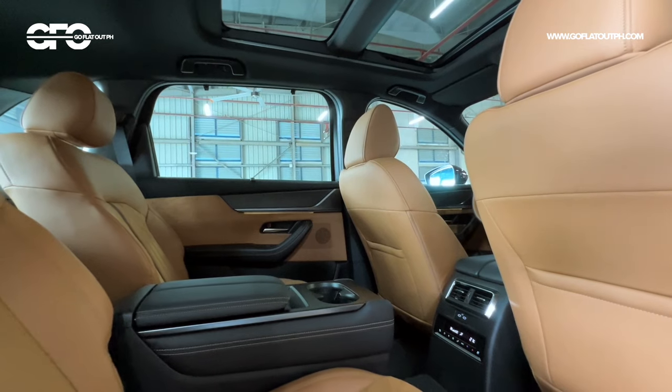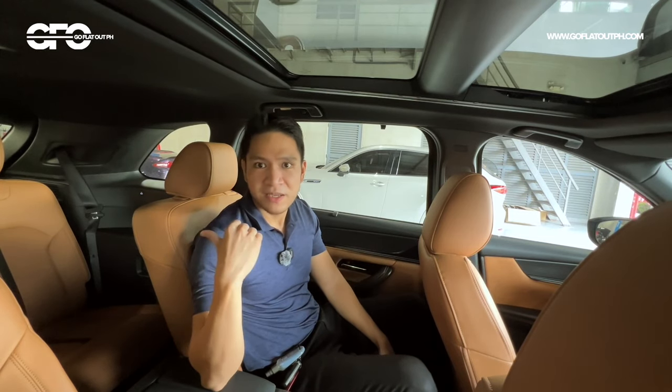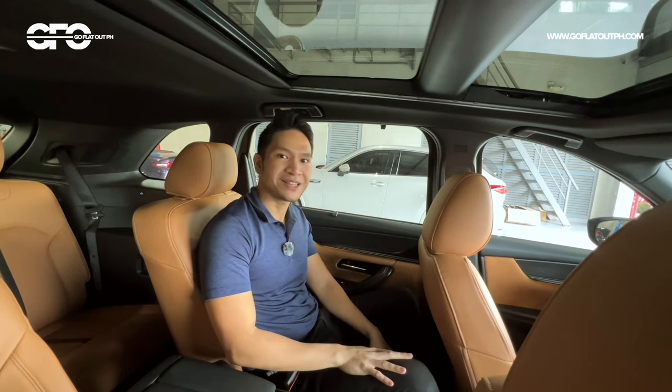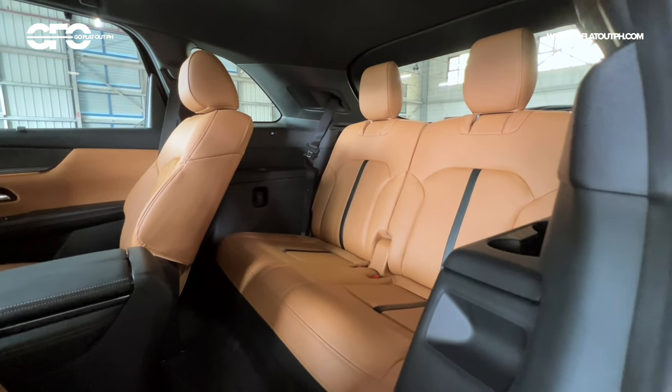The second row can slide forward and backward, and even slid slightly forward, there's still a good amount of legroom — enough to give third row passengers more space. This is a very long car, around 5.2 meters long, so it will be interesting to see what the third row is like in terms of legroom and headroom.